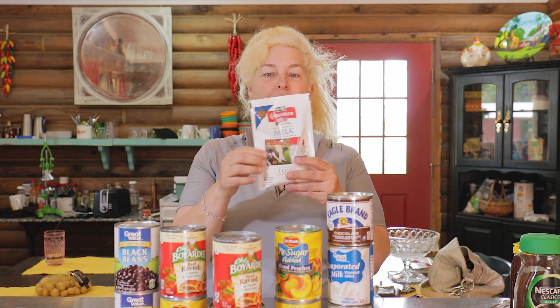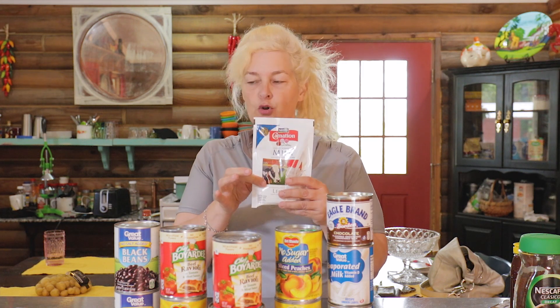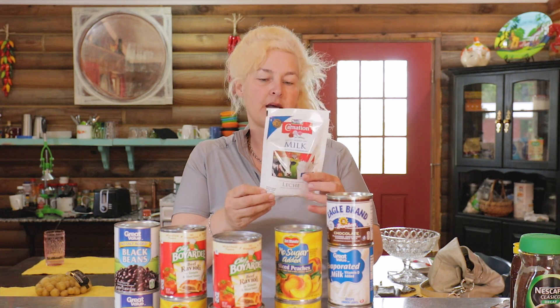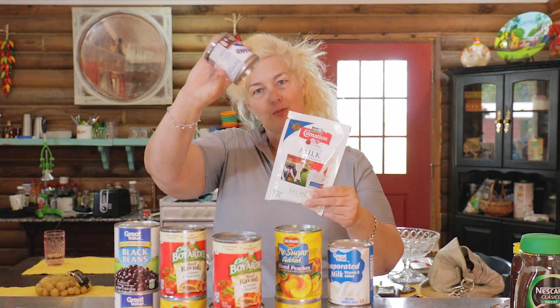With the powdered milk, they come in little bags or envelopes. If you wanted to keep bugs out, you could dump them all into a mason jar with a little scoop. They're really good if you have little kids. And I also want to show you this can of condensed chocolate milk — you could make chocolate milk for your kids if you wanted to treat them. They have smaller cans of this too.